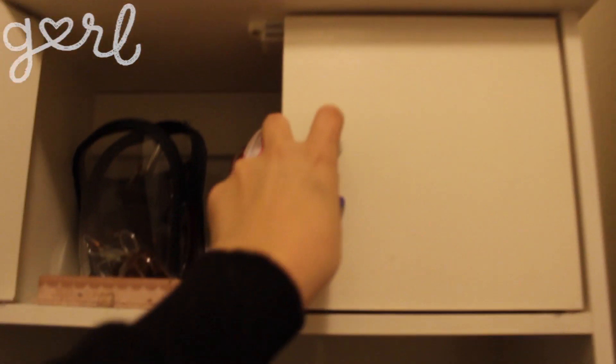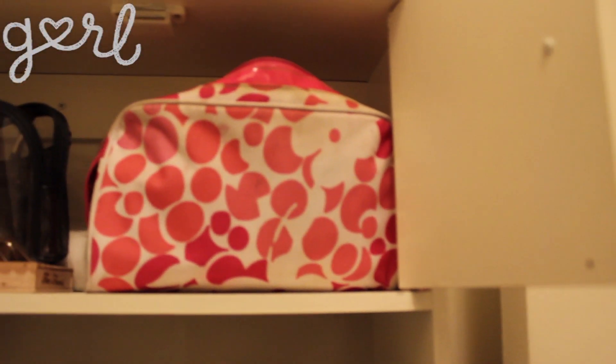Then I have a cute little shelf up here. There's the cat food again with some hand towels. And in here I keep my makeup tools and eyeshadow palette and my makeup in a little bag.